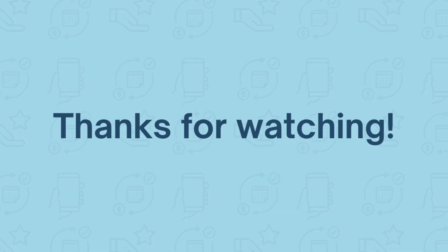Thanks for watching. You can download a 30-day free trial of PocketSuite right now — just go ahead and click the link in our bio. If you like this video, come back for future content.